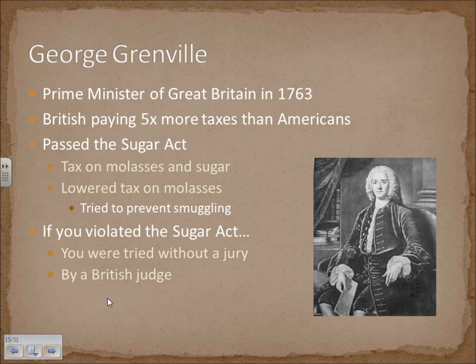George Grenville becomes Prime Minister of Great Britain in 1763. At this time, an average citizen in Britain was paying five times more in taxes than Americans were. Grenville is going to be the Prime Minister responsible for implementing the Sugar Act, which is kind of an indirect tax — it taxes molasses and sugar. He later lowered the taxes on molasses to try to prevent smuggling, which is what the colonists would do when taxation came about. If you violated the Sugar Act, you were going to be tried without a jury and by a British judge rather than a colonial judge.